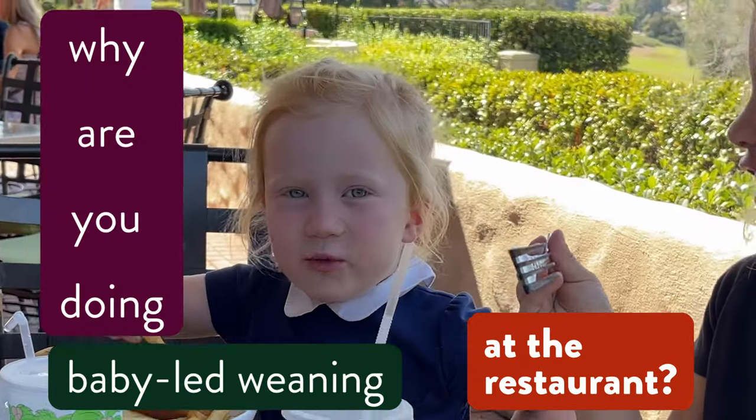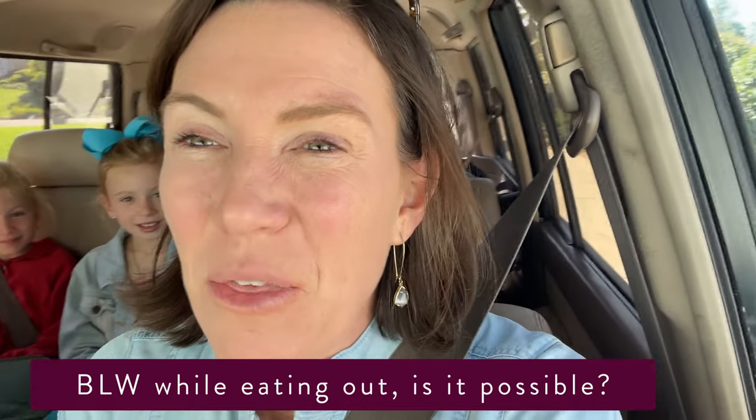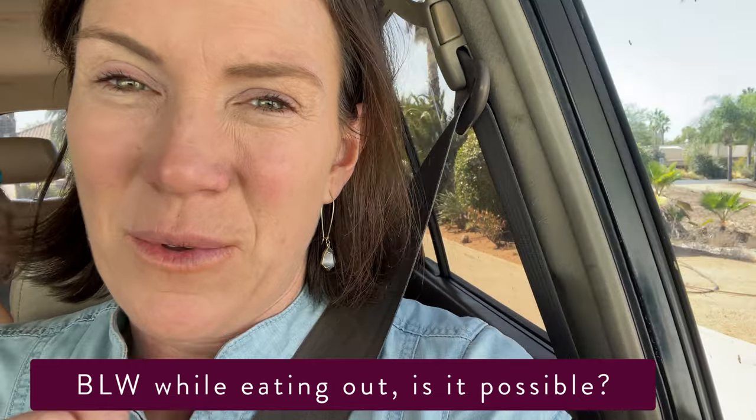Why are you doing baby go waiting at a restaurant? We are going to lunch with baby Braden — first time at a restaurant with baby Braden. I'm going to give you some tips on how to navigate restaurants with babies.